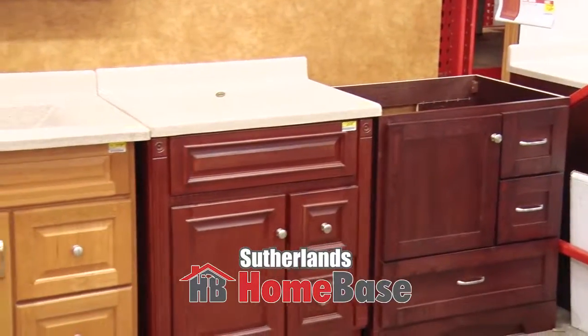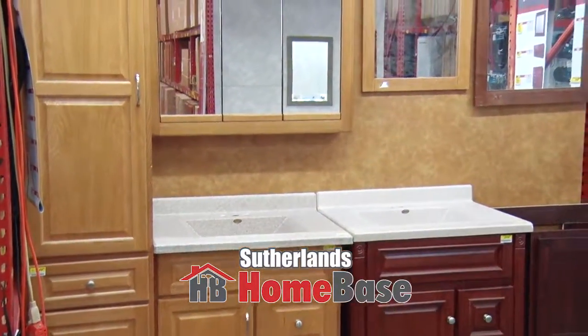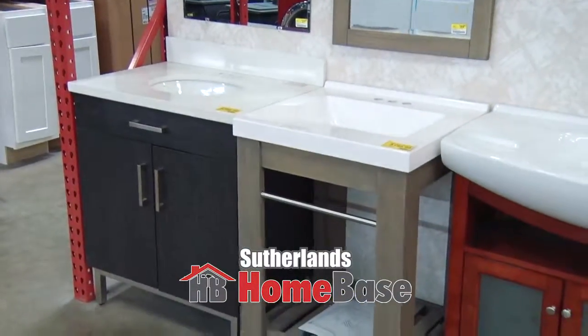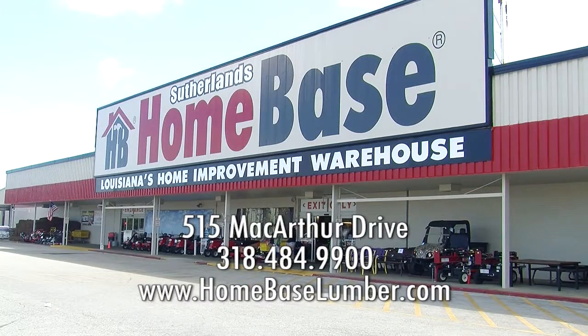When people think of cabinetry, the first thing that pops in their head is kitchen cabinetry, but you can cover every room of the house. We can do custom cabinetry if you have a pantry somewhere within the house, and we can also do vanities, linen closets, and linen cabinets. A wide selection of cabinetry — in the box ready to go or custom manufactured — Sutherland's Home Base has you covered.